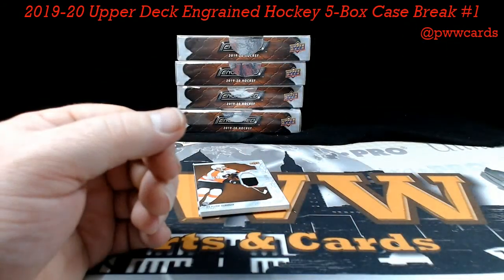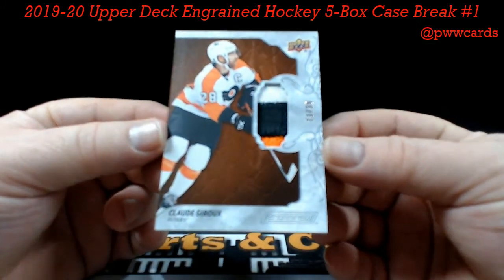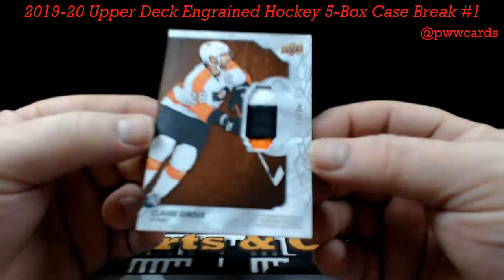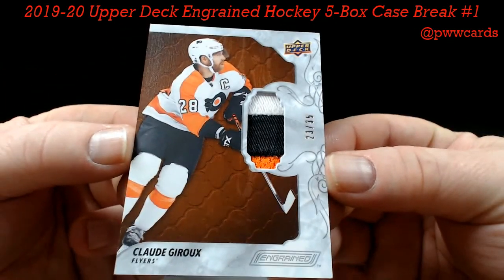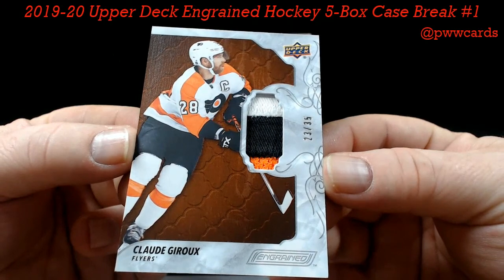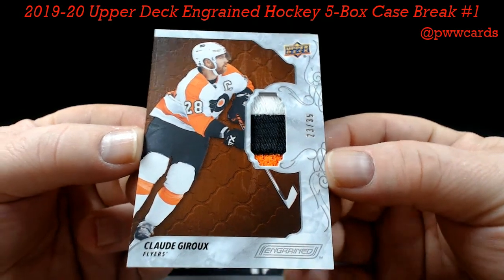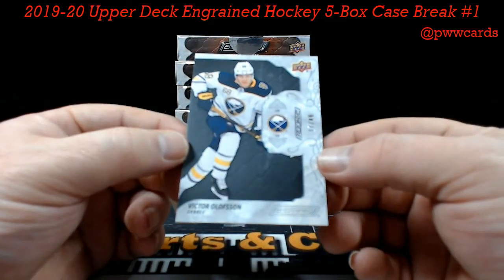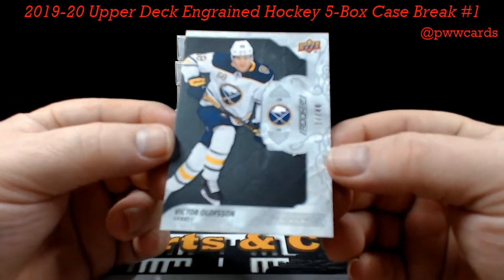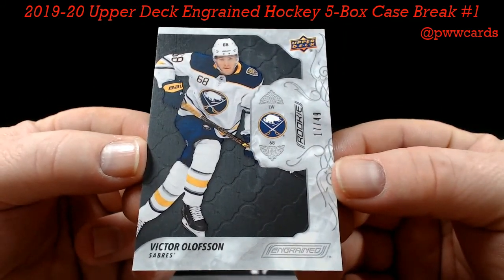Wow wow — Claude Giroux, numbered to 35, three-color patch, the Mahogany, for your Flyers. KC, there you go. And we'll finish off box one with Victor Olsson, numbered to 49 — Victor Olsson, Buffalo — Jeremy T.